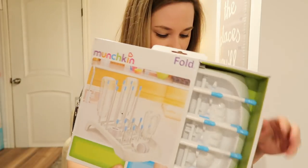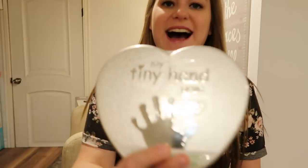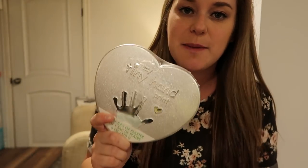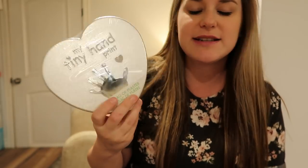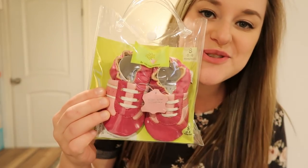A bottle rack. I got baby hangers — I needed these because I want to hang up all her dresses so they don't get wrinkly. I got this hand print plaster mold — so this would be cool. Cute little shoes.